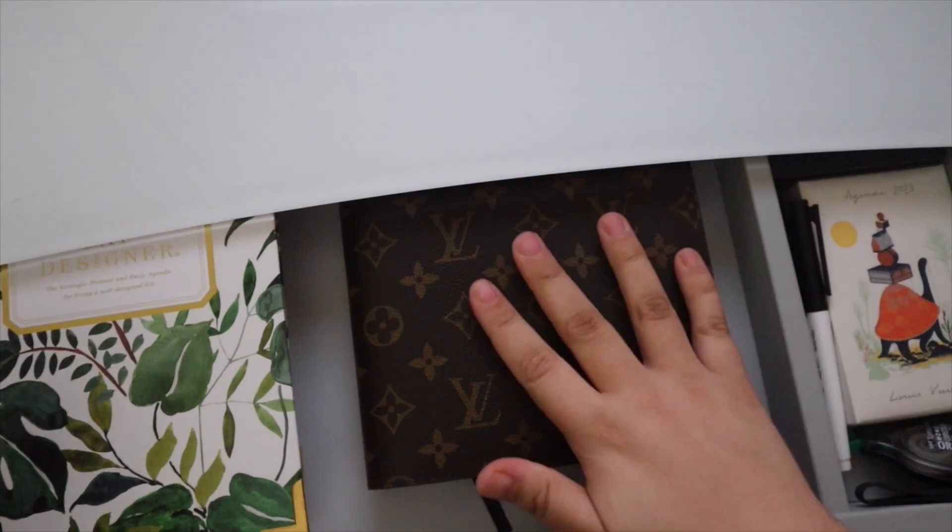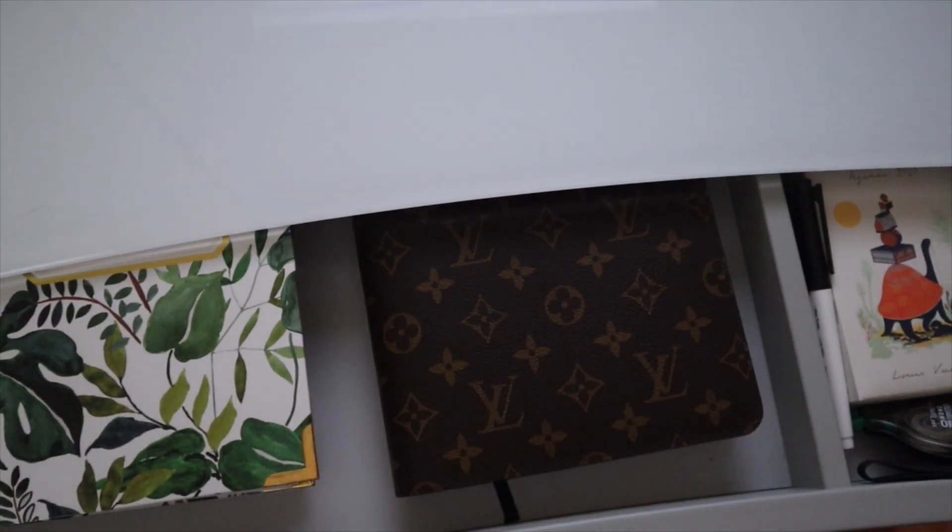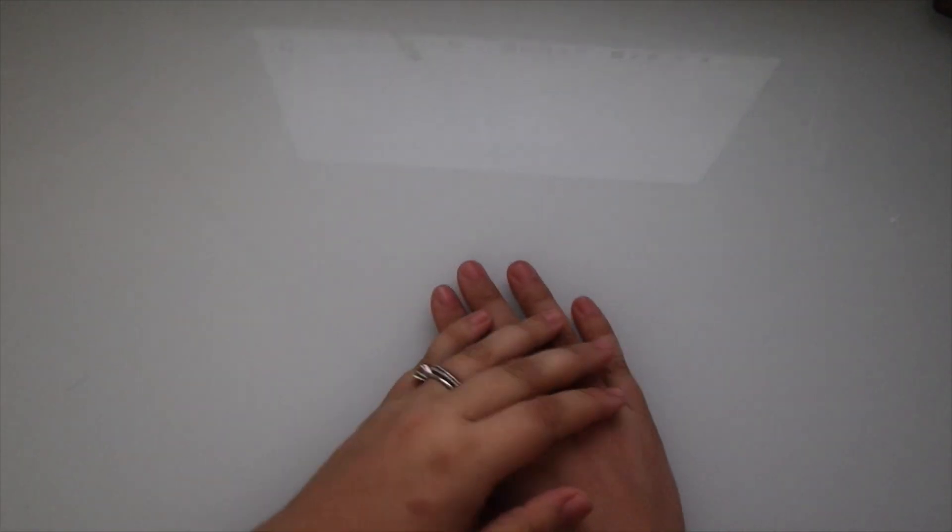Let me actually show you all that. Right here we have my professional planner and my daily — I'll just grab them whenever I need them. And that is going to be it for this video. That is my updated planner stack. If you have any questions, please feel free to let me know, and thank you guys so much for watching.